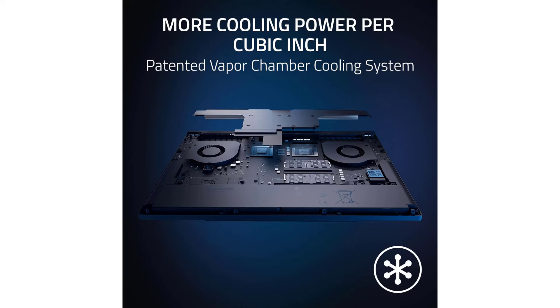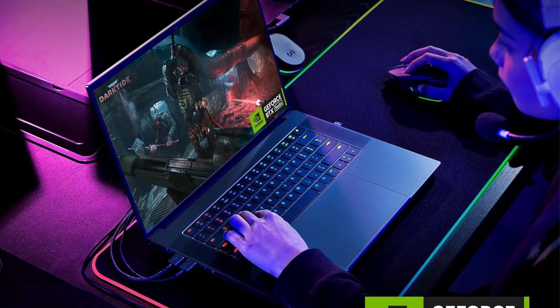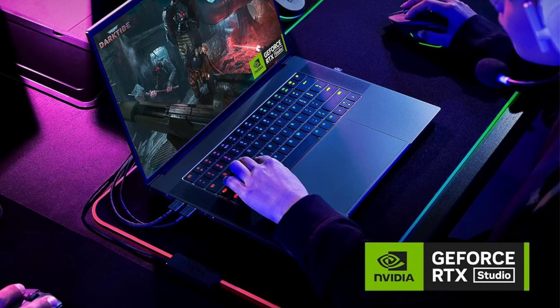Power up efficiently with the ultra-compact GaN Charger — up to 330W — up to 60% smaller than standard adapters, offering faster, more power-efficient charging to keep your laptop ready for action.